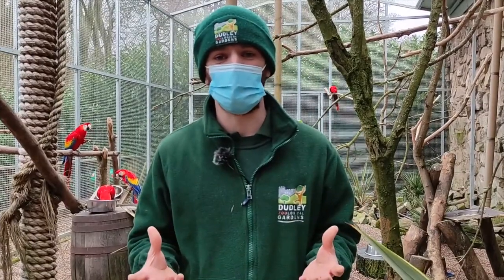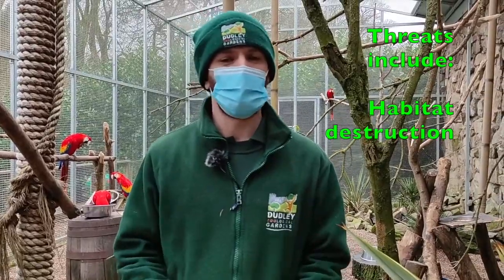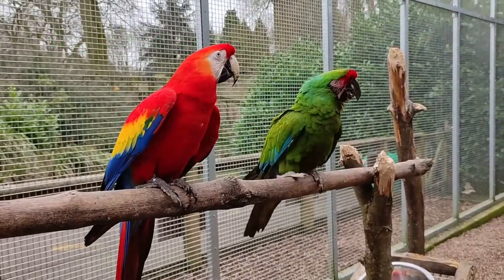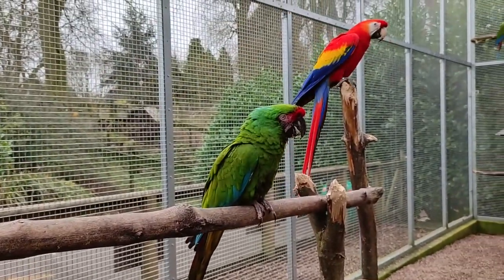The reason these animals are having such a difficult time in the wild isn't just because of habitat destruction like many other animals, but also they're targeted quite a lot for the pet trade. Being so brightly coloured, highly sociable and intelligent, they're really sought after and people absolutely love them as a prized possession.